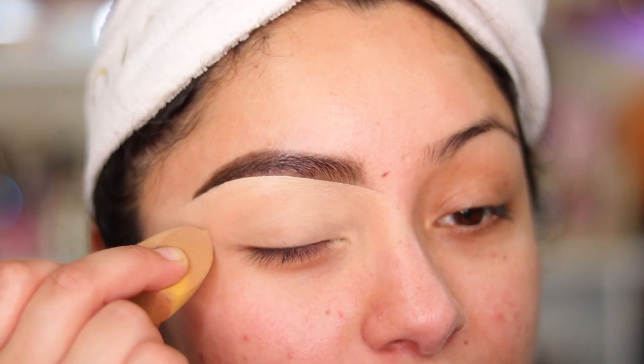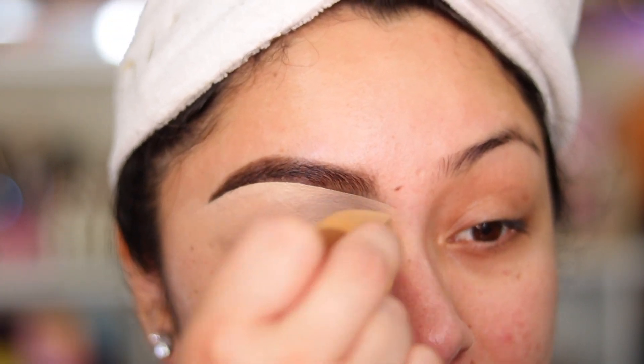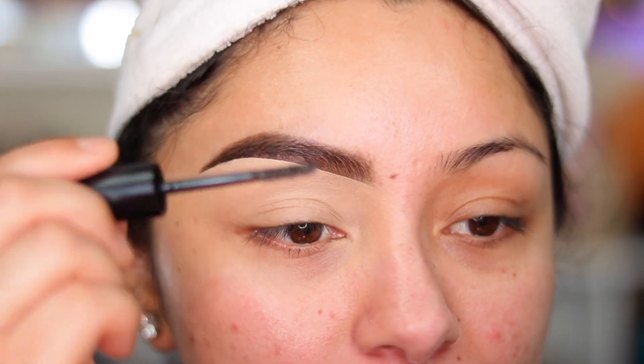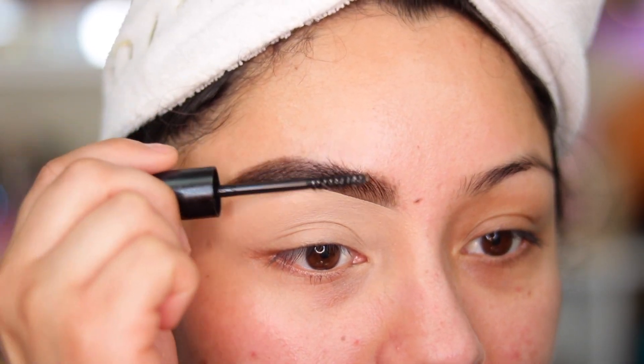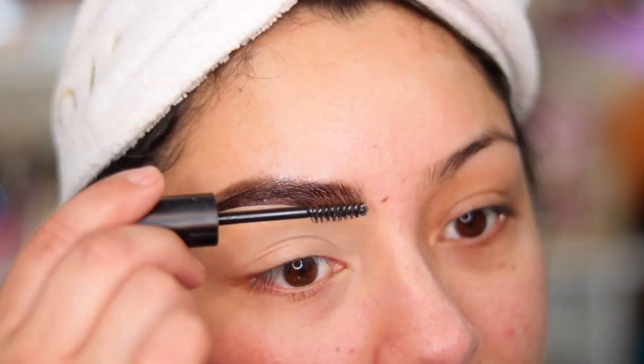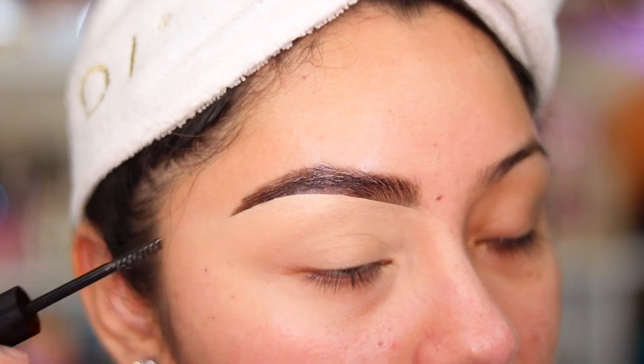Now I go in with a beauty sponge and bring all that concealer down onto the rest of the lid. Once you've done that you're ready for eyeshadow application. This is how I usually do my makeup — I always start with eyebrows, apply the concealer, apply the eyeshadow, then do the rest of my face. You can see how clean that looks. Since we're using more affordable products on this side, I'm using the Morphe brow gel — it's $6 — going in to make sure the eyebrows stay in place.